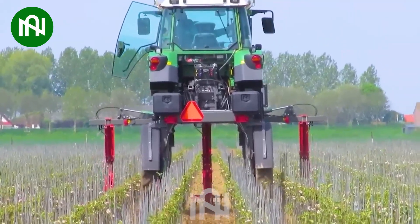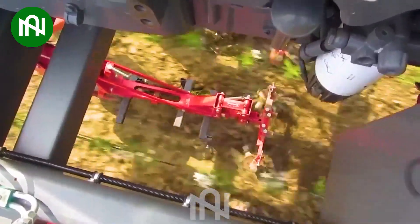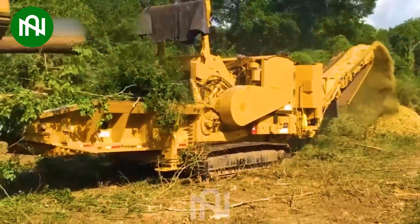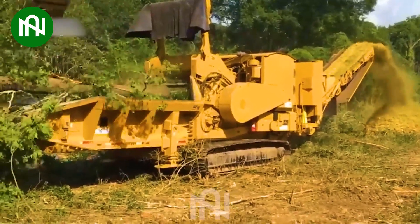Farmers nowadays are very smart to invent these machines — they help save a lot of time. This wood chipper machine turns logs into wood chips with remarkable efficiency and speed.